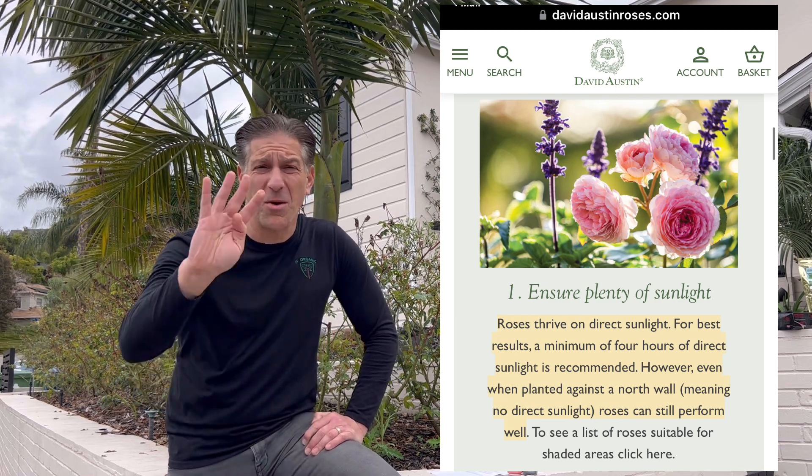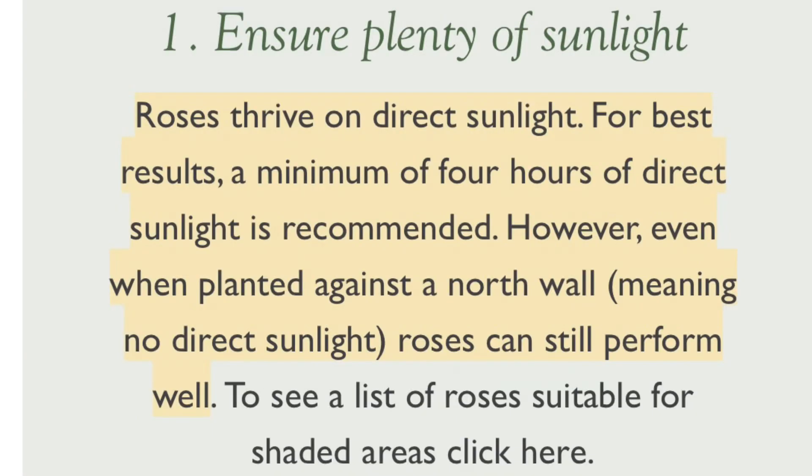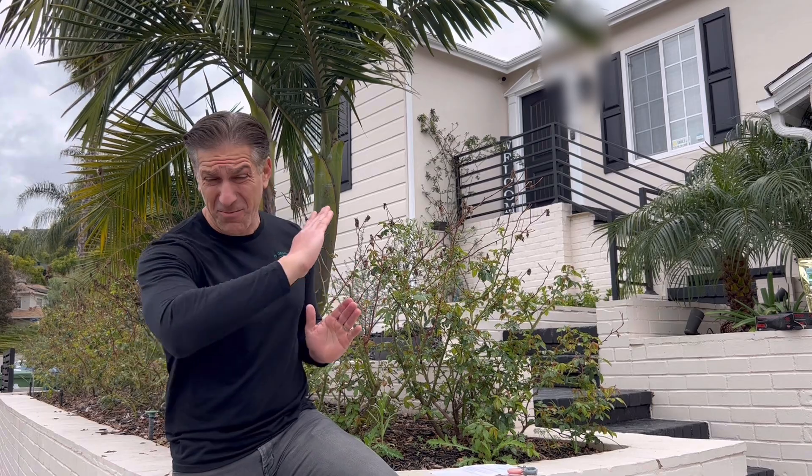According to David Austin Roses, it's recommended that your roses should have a minimum of four hours of direct sunlight. However, even if you've got roses on a north wall where they get zero direct sunlight, your roses can still thrive. Here on our property, our roses are on the north side on a hillside, and throughout the majority of winter they're getting less than an hour or two of direct sunlight per day due to shadows cast by the house.